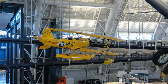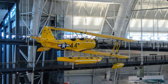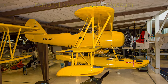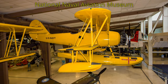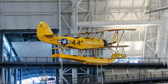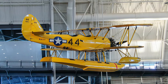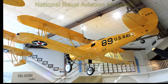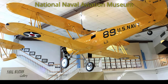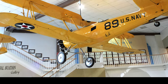The Naval Aircraft Factory N3N was extensively used as the primary pilot trainer until the end of World War II. They were the last biplanes to serve in the U.S. military when they were retired in 1961. Their propensity for ground looping on landing led to its "Yellow Peril" nickname. The narrow landing gear, only 72 and one-half inches from the centerline of each tire, did not provide much lateral stability at higher touchdown speeds.